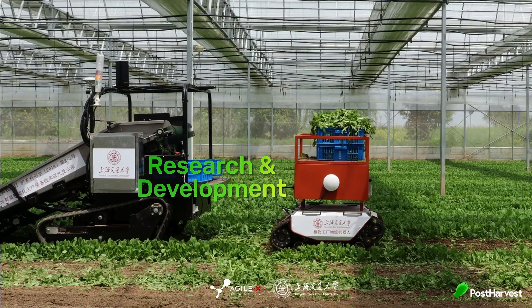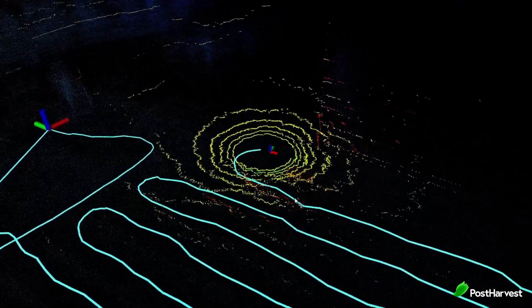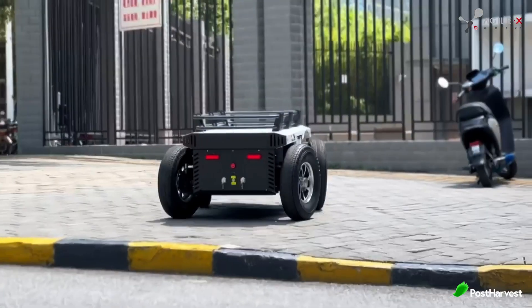Research and Development: The versatile and customisable platforms of Agile X enable researchers and developers to experiment and innovate, leading to advancements in robotics and artificial intelligence.